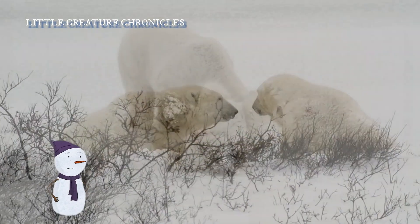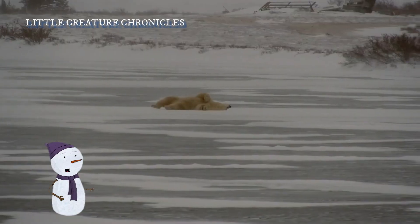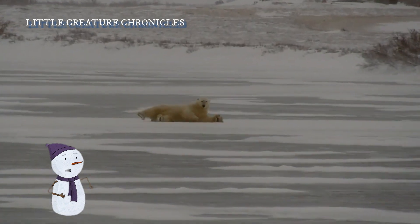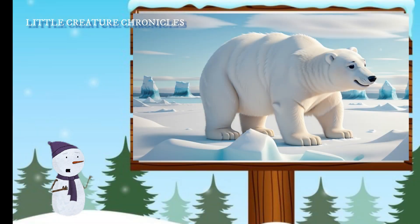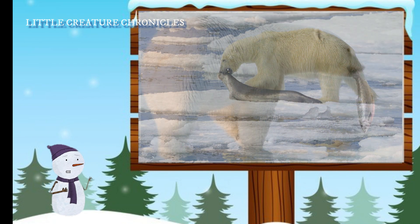It all starts with Pippa's mom, who carries her in her womb for about eight months — that's almost as long as a human pregnancy. During this time, Pippa's mom eats lots of seals and fish to nourish herself and her developing cub.